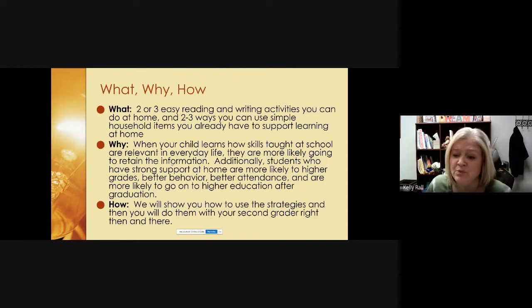Additionally, students who have strong support at home are more likely to earn higher grades, have better behavior, better attendance, and they're more likely to go on to higher education after they graduate. The habits that you're forming today by doing this literacy event online will go a long way, and we hope it begins a habit that you continue as your child moves up in grade level.